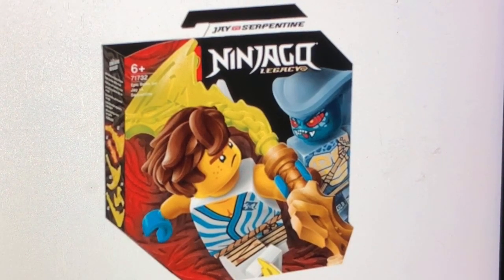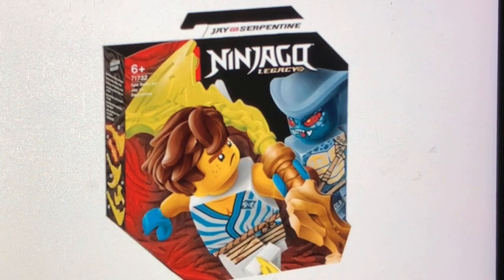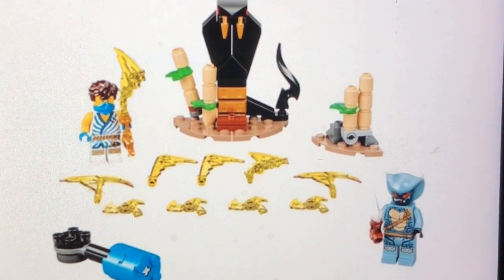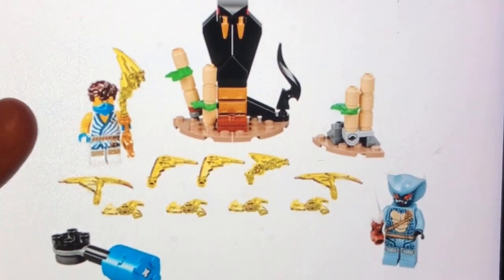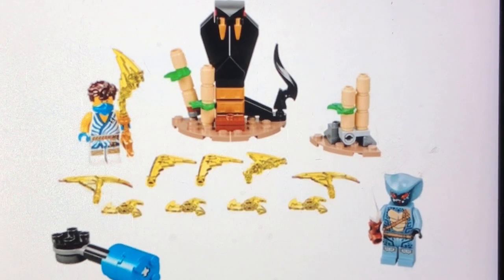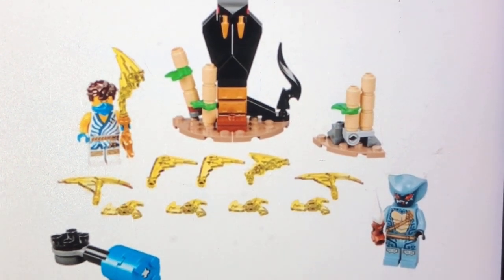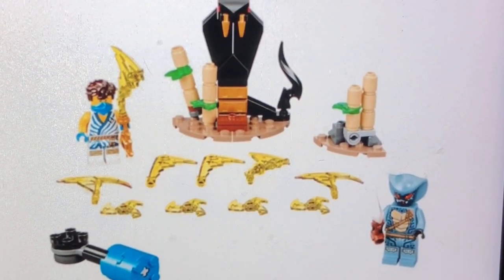Next up, we get set number 71732, and this is the Epic Battle Set Jay vs. Serpentine. I also really like this Lego set, especially with that new Serpentine minifigure — I think that's from Season 1. I'm really digging that Jay minifigure as well. I really like the translucent lime green blade pieces. I also kind of like that Serpentine build in the background — I'm just really digging the builds here.